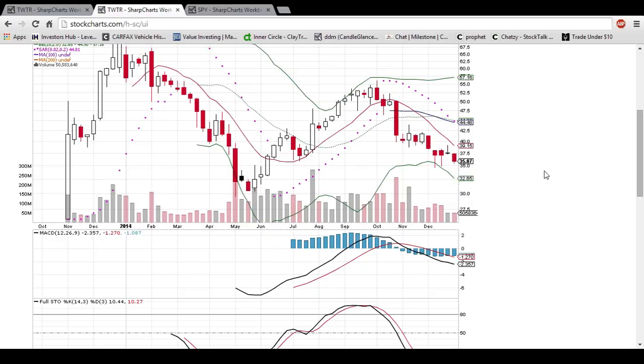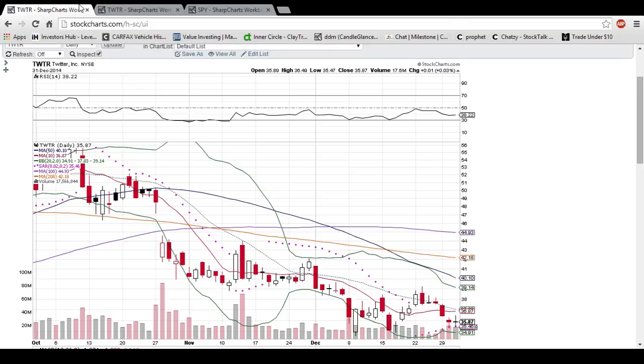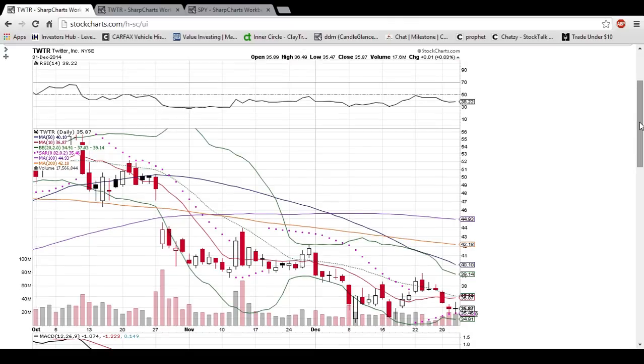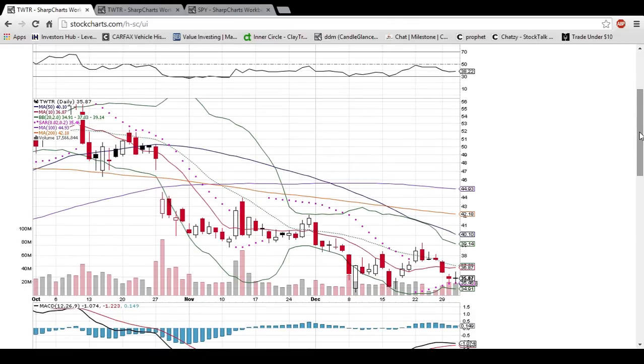So if Twitter is going to keep setting higher lows, it definitely wants to see this be a bottom on the daily chart and see a nice bounce from that level. If not, it is not looking good for Twitter bulls. You might want to get some stop losses in place if you are a bull, and if you are a short, you might be salivating as this could be setting up for potentially some more downward moves if this support does not hold.